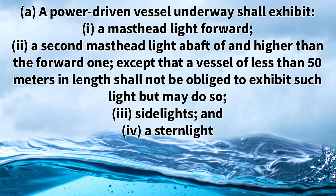Rule 23A states that a power driven vessel underway shall exhibit a masthead light forward, a second masthead light abaft of and higher than the forward one, except that a vessel of less than 50 meters in length shall not be obliged to exhibit such light but may do so. Side lights and a stern light.